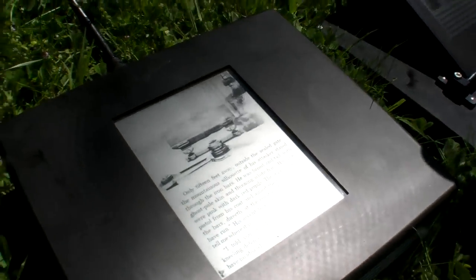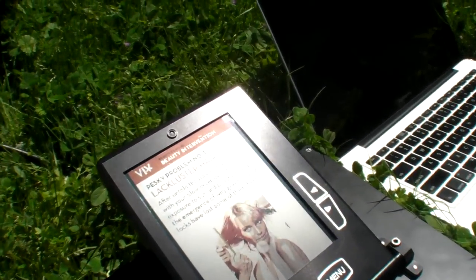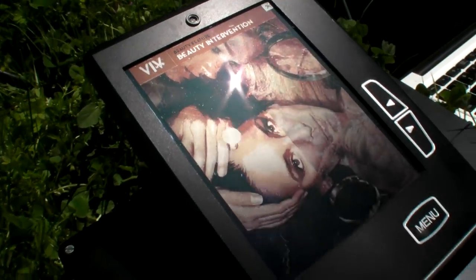To the far left, a monochrome display running 30 frames per second video. Next to that, a color display, 800 by 600 resolution, both in the 6-inch platforms, running some interactive content.